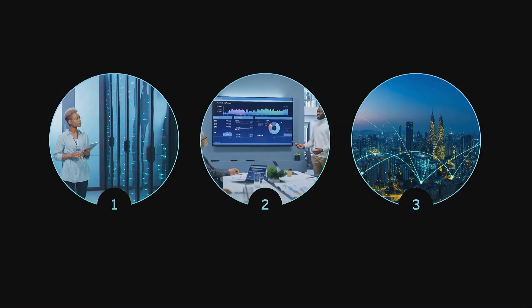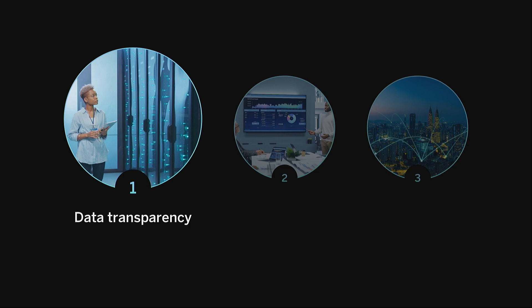I work with customers on their sustainability journeys every day, and there are three foundational steps that are relevant for all of them. Step one is to establish data transparency. This means capturing data reliably at source. We need to handle sustainability data the same way as financial data, including auditability. Running ESG data on spreadsheets is no longer tenable. This transparency allows you to establish a baseline for sustainable operations.